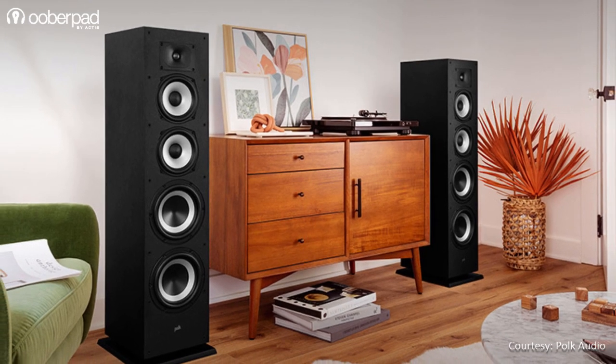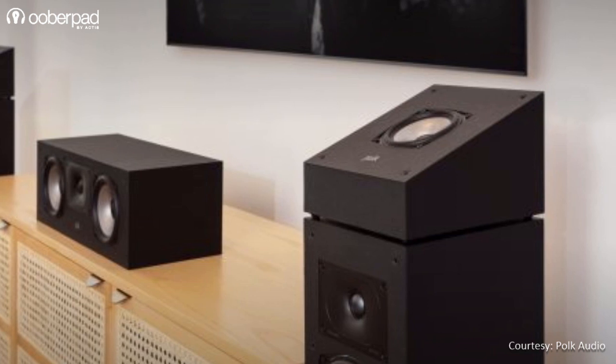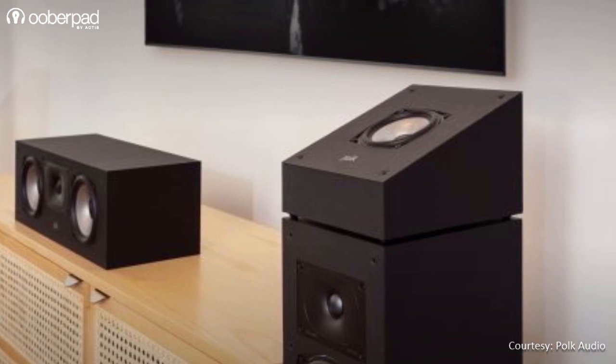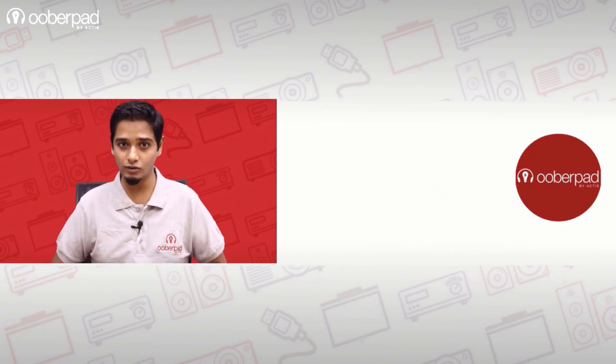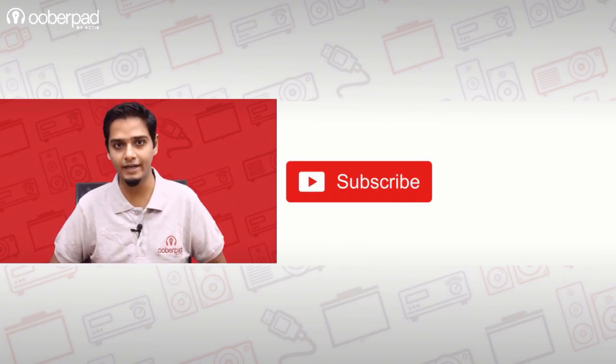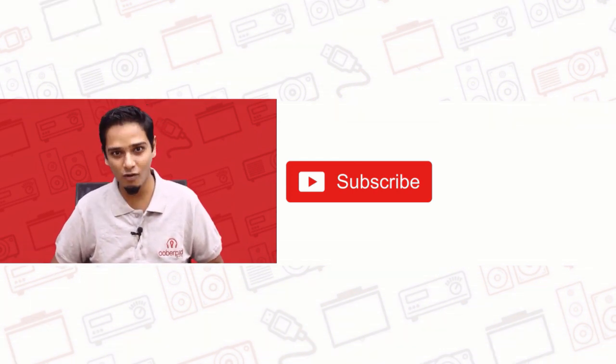For more information on the Boke Audio Monitor series 5.1.2-channel Dolby Atmos home theatre speakers, get in touch with UberPad support. If you like this video, don't forget to hit the like button. Subscribe to our channel and follow us on social media for more interesting and informational videos. Thank you for watching.